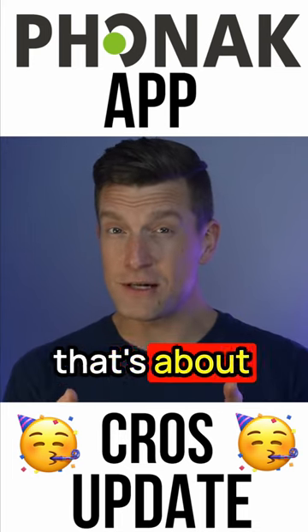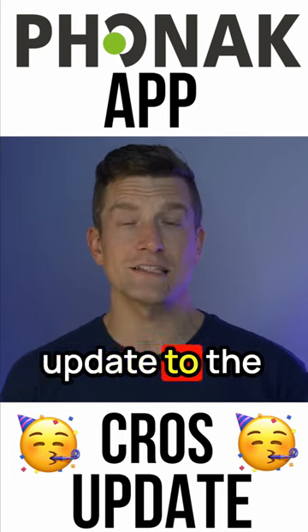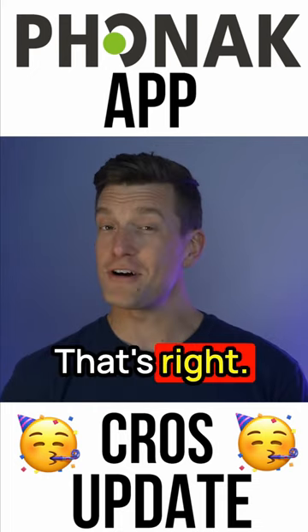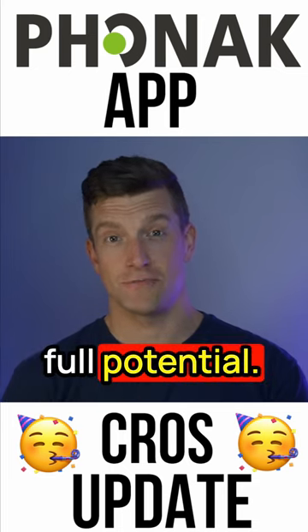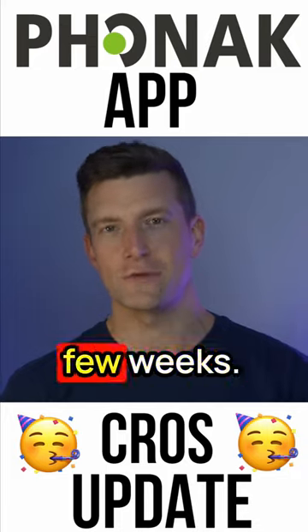But that's about to change. My sources tell me that on March the 29th, 2023, there'll be an update to the MyPhonak app, and that includes CROS-P compatibility. That's right, you'll finally be able to use the app and your hearing aids to their full potential. So get ready, mark your calendars, and be sure to update your app in the next few weeks.